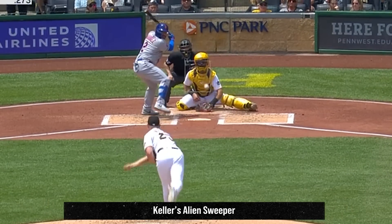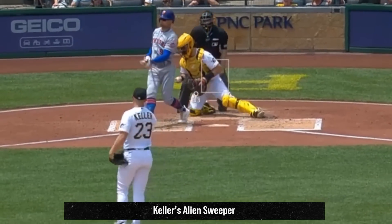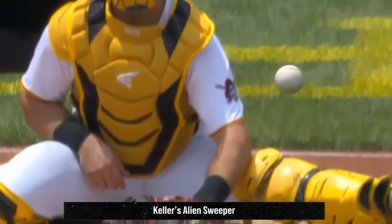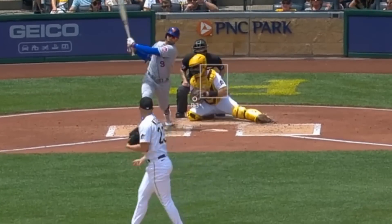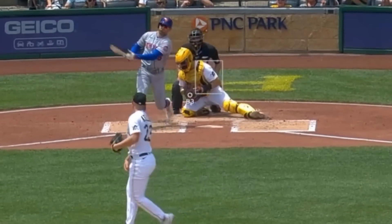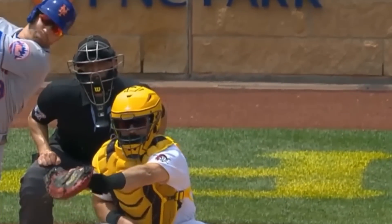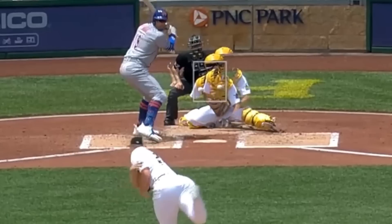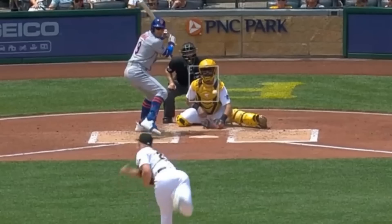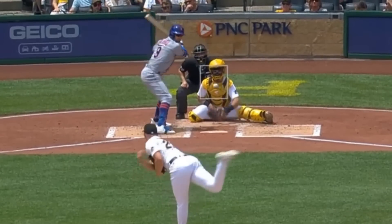The filthiest pitch of the day, and one of the filthiest pitches of the year so far, was this sweeper from Mitch Keller. This thing broke 24 inches — yes, 2 freaking feet. I put a tail on this alien pitch just so you can see the movement, and holy crap, that is a lot of movement. I also overlaid it with his fastball, and look at how far out that sweeper starts and then ends up way inside that fastball. I think they call it a sweeper because you couldn't hit this thing with a broom. An absolutely ridiculous pitch from Keller.